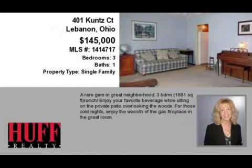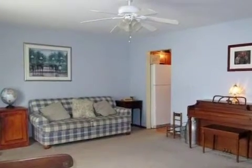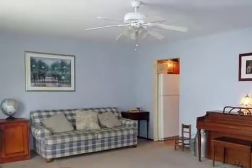This property is a three-bedroom, one full bath, and one-half bath home. This property is listed for $145,000.